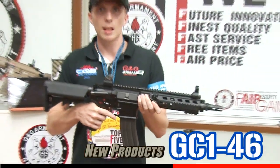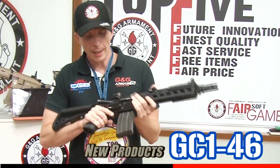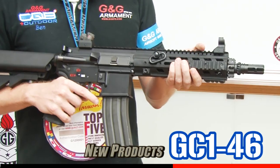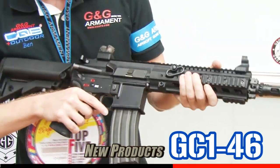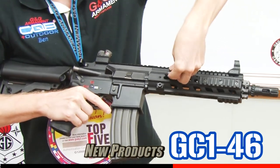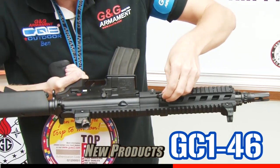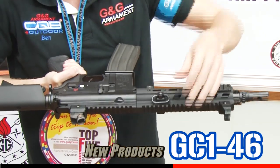The GC146. It's made of polymer for the handguard and metal for the body. An extra feature for this handguard is the removable sling ring, just right here. You press the button, flip the replica and put it back to the other side.